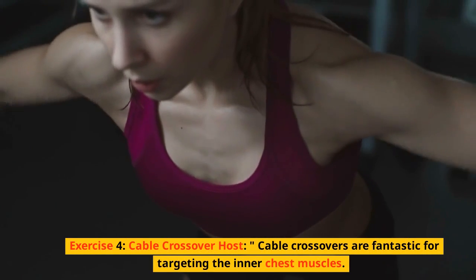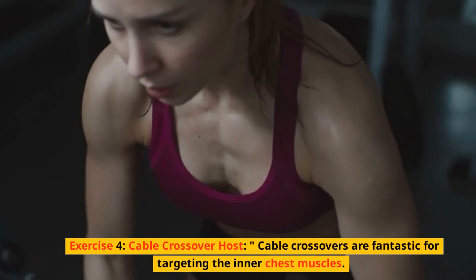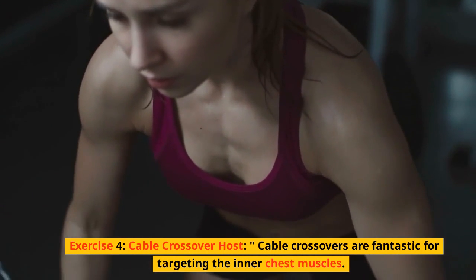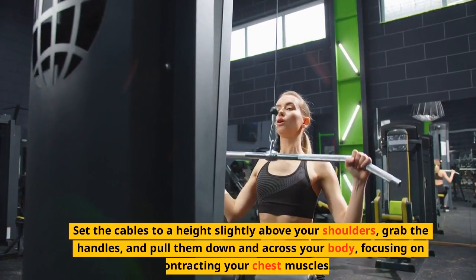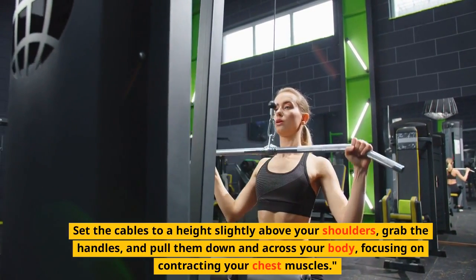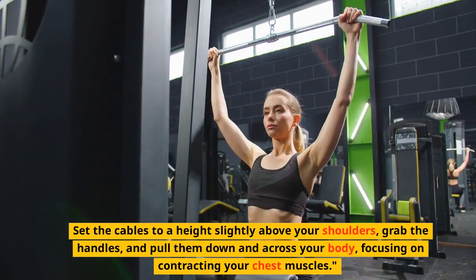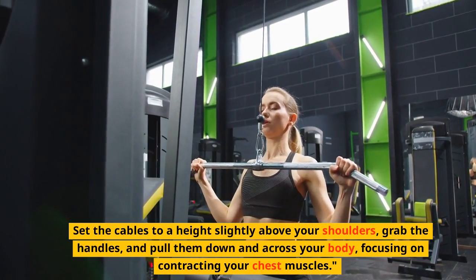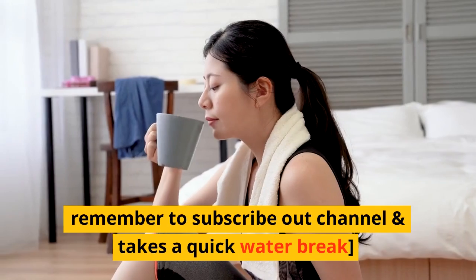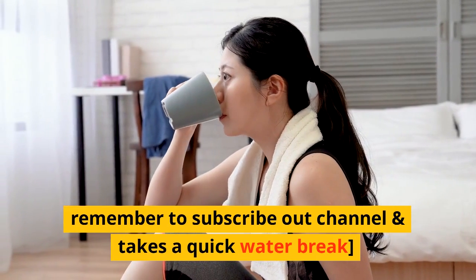Exercise 4: Cable crossover. Cable crossovers are fantastic for targeting the inner chest muscles. Set the cables to a height slightly above your shoulders, grab the handles, and pull them down and across your body, focusing on contracting your chest muscles.